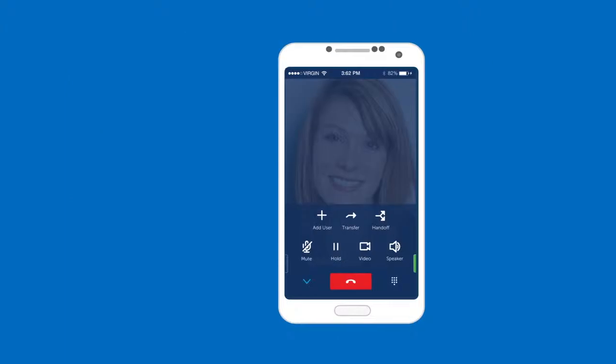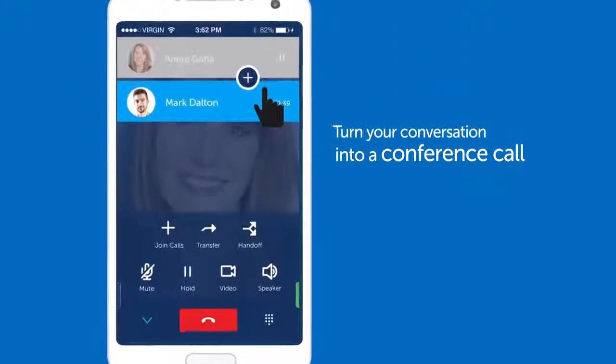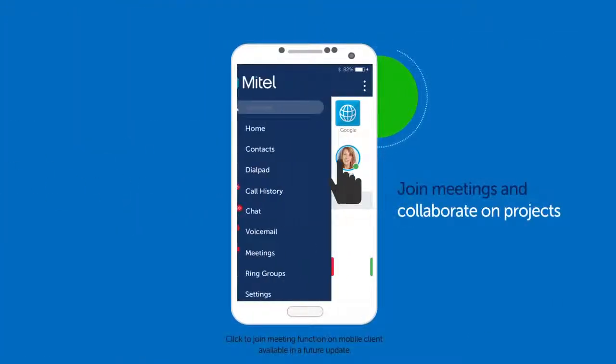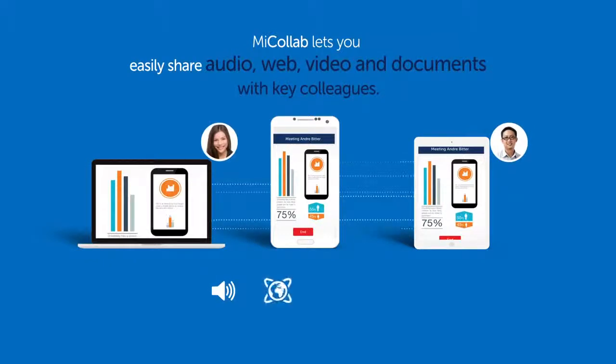Want to turn your conversation into a conference call? No problem. Add co-workers to discussions fast and easy on MyCollab. Join meetings and collaborate on projects. Easily share audio, web, video, and documents with key colleagues.